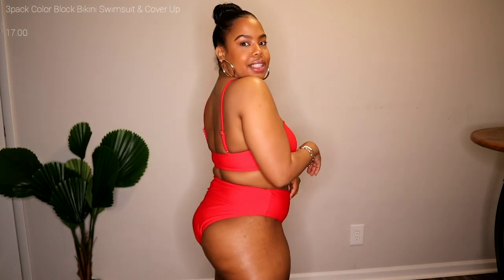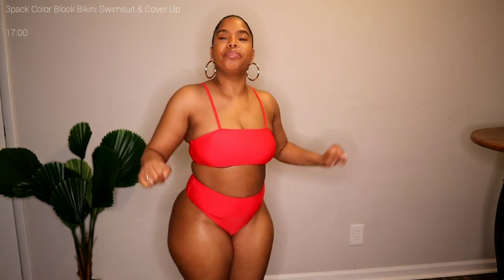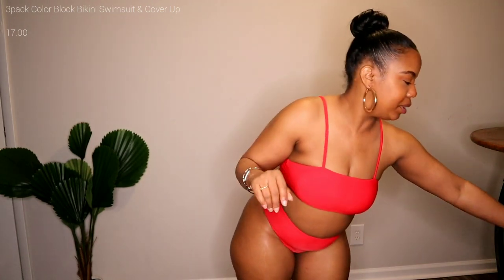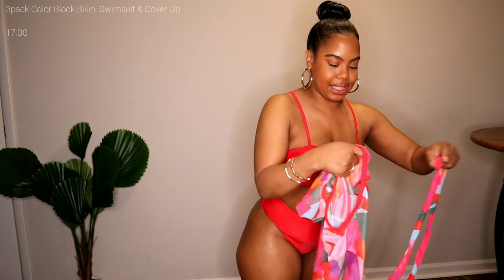This bathing suit was I want to say $12.99, but I will have the prices down below for you guys. I'm going to do like a little side view for you guys. As you guys can see from the side it is high cut as well and it just fits so good. It looks pretty good and that's not it — it actually comes with a cover-up. This is how it looks without the cover-up and I'm going to put the cover-up on so you guys can see how it looks.